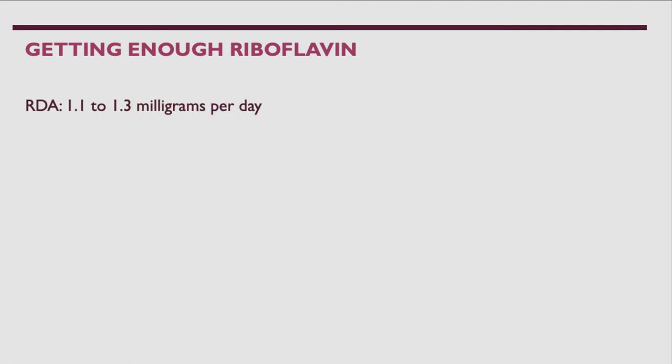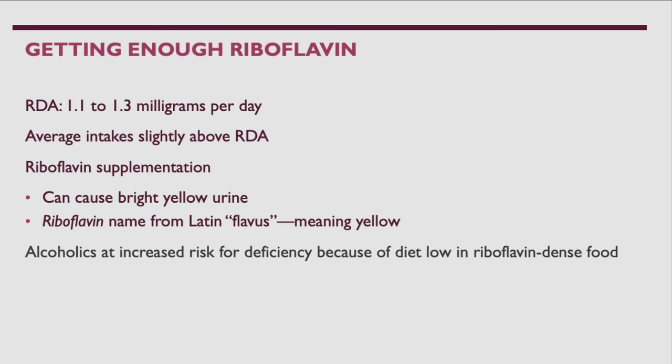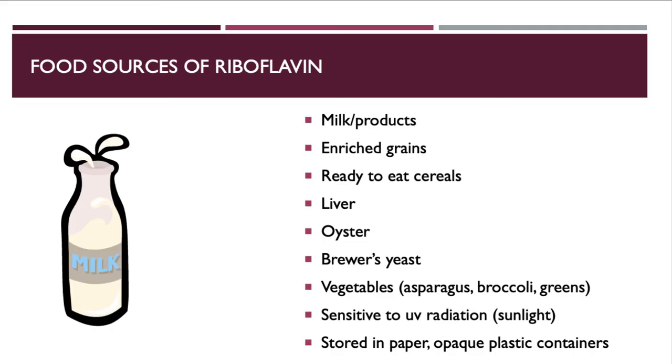The recommended daily allowance for riboflavin is 1.1 to 1.3 milligrams per day, and the average intake is slightly above the RDA, so supplementation isn't necessary for most people. Excess riboflavin produces a yellowish fluorescent urine — 'flavus' means yellow. Alcoholics are at increased risk of riboflavin deficiency due to a diet low in riboflavin-dense foods. Food sources include milk products, enriched grains, ready-to-eat cereals, liver, oysters, brewer's yeast, and green vegetables like asparagus and broccoli.